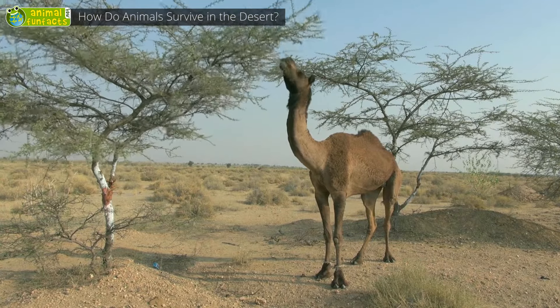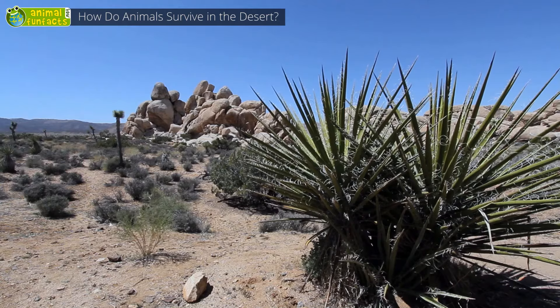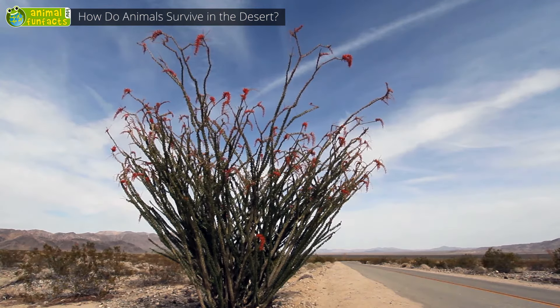Therefore, many animals live on the rim of those deserts. Desert grass, cactuses, agaves, and thorn bushes grow there.